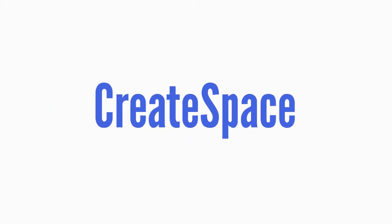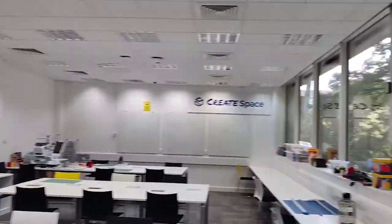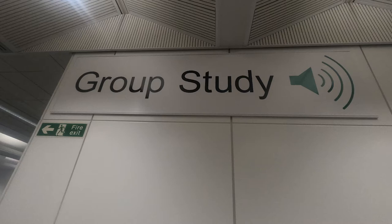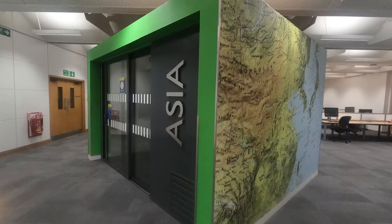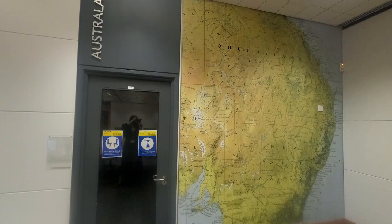One of our exciting features on the ground floor is the create space. You can see 3D printers, sewing machines, badge makers, all sorts of things you can use. We also have group study spaces here where you can speak and collaborate. You can visit all the different continents of the world - these rooms are bookable; check our library website for more information.